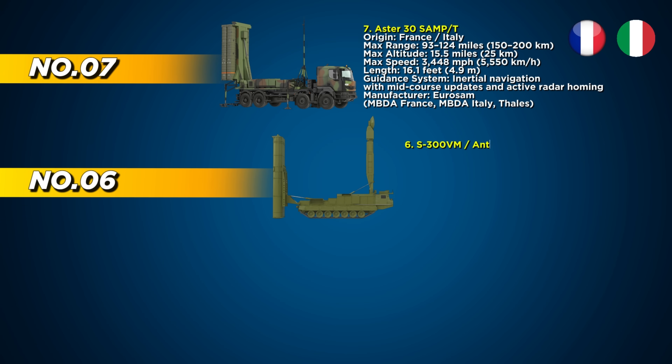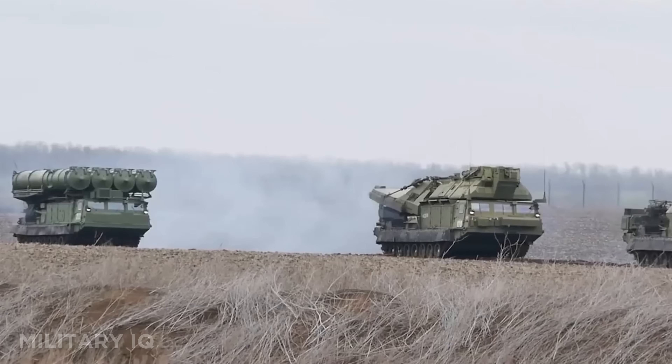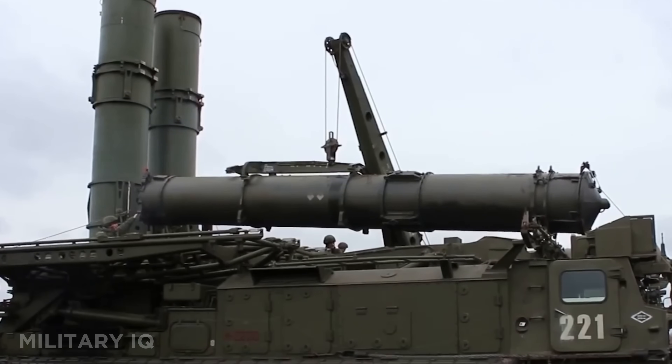Sixth in command is the S-300VM, also known as the Antey-2500, a high-powered long-range missile shield developed by Russia. Unlike its older relatives, this system specializes in knocking out tactical ballistic missiles, cruise missiles, and even multiple aircraft simultaneously. With a maximum range of 124 miles and a ceiling of 18.6 miles, it creates a wide defense bubble over large battlefield zones.